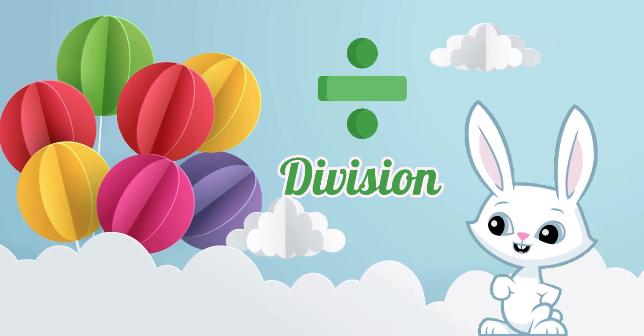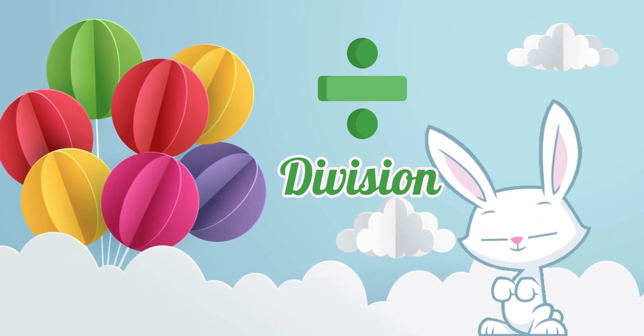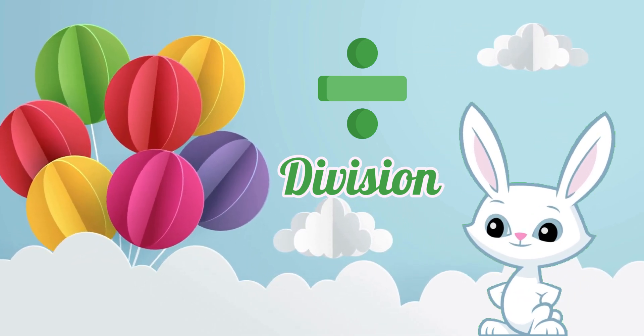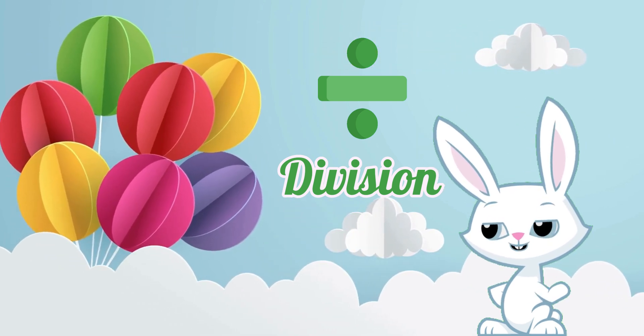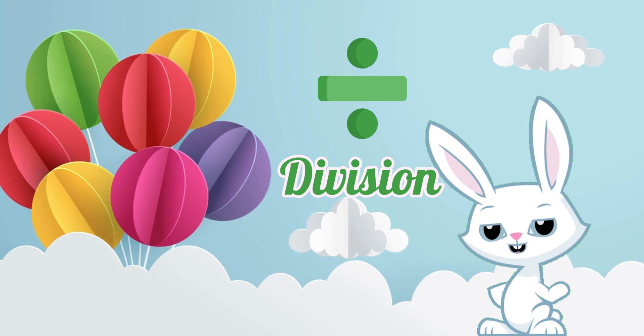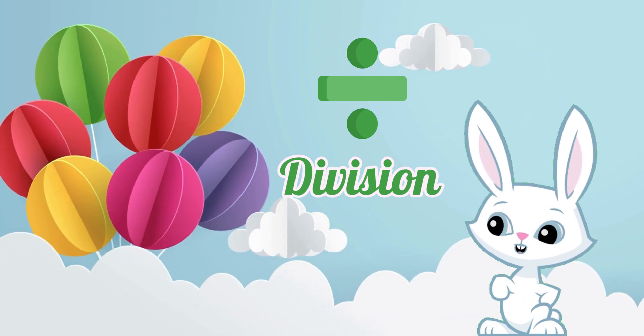Now, let's welcome the division sign. Say division with me. You're amazing! The division sign is like a magical wand that helps us share things equally, just like sharing toys with friends.